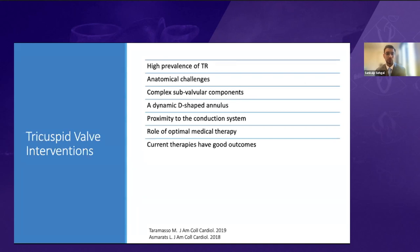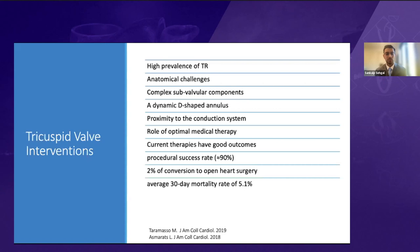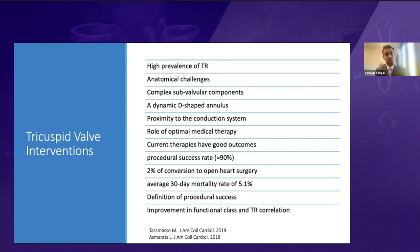Overall, percutaneous tricuspid valve interventions have a procedural success rate over 90%, good survival, reduced heart failure hospitalizations, low complication risk of about 2%, and average 30-day mortality of about 5%. A challenge is the definition of procedural success — most studies use greater than one TR grade reduction — and there is a discrepancy between TR reduction and improvement in functional class. A reduction of just one TR grade can translate into quite significant improvement in functional class, and we haven't fully reconciled this concept of technical versus clinical success.